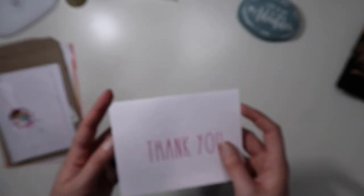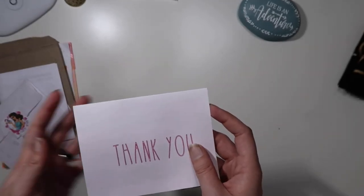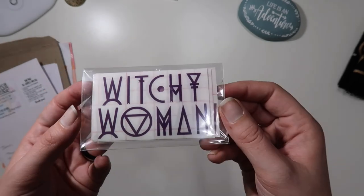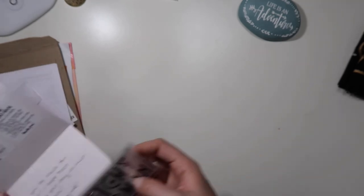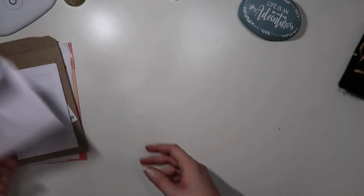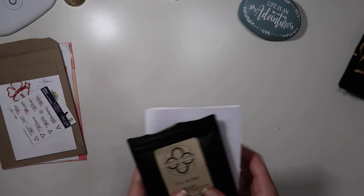I'm also a collector of stickers for my planner and stuff like that. The first sticker shop is Crafty Nature, and I ordered five witchy woman stickers for me and my coven sisters. Sometimes when I find something I really like, I share it with the ladies in my coven — so this is one of those things.